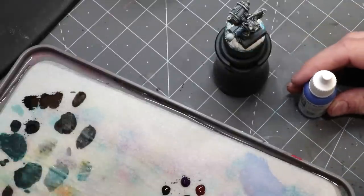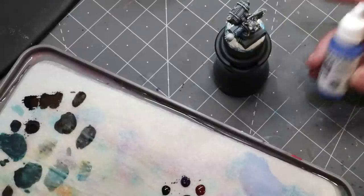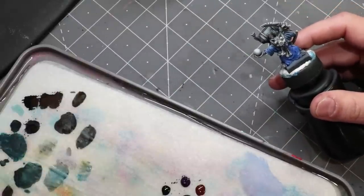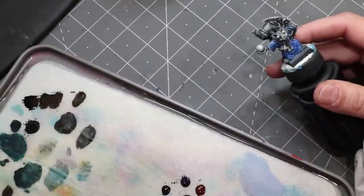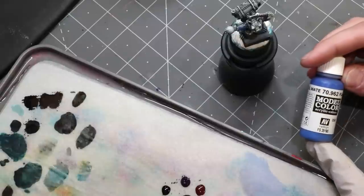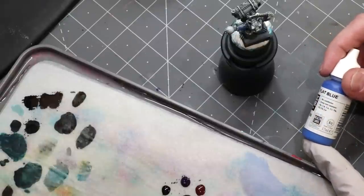Whatever the case, after a couple thousand years ago most languages have the word blue now, and we certainly recognize it and use it as a paint color. Here I've got another one of our little Skaven friends that's been with us for all our previous color explorations. This time I've just applied some basic flat blue — specifically Vallejo Model Color 70962, Flat Blue.